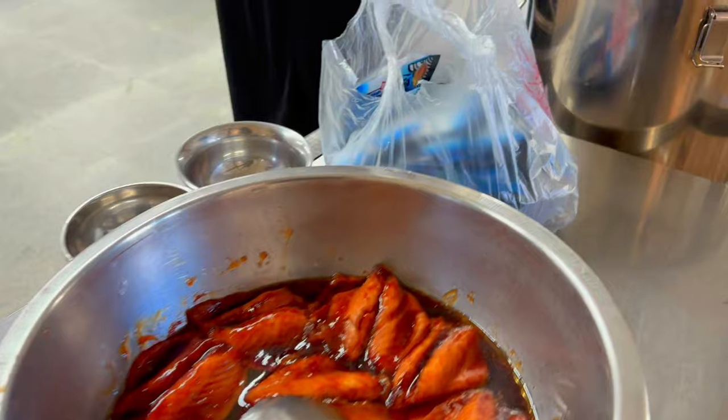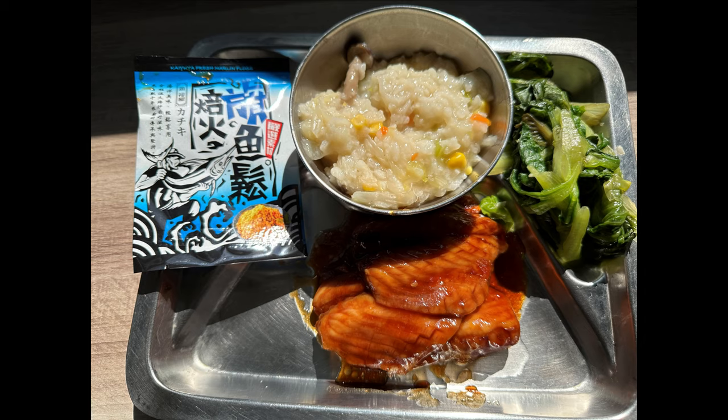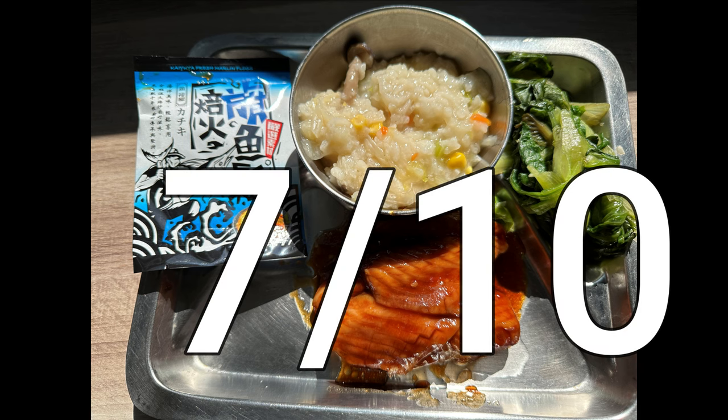I'm going to give this meal seven out of ten — definitely a ten out of ten for the eel and for the greens. I can appreciate how rice porridge would be something to look forward to in colder weather, but it's December and it's 86 degrees here in Taiwan.